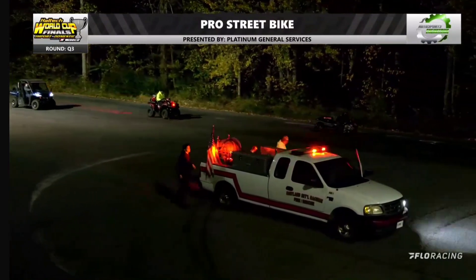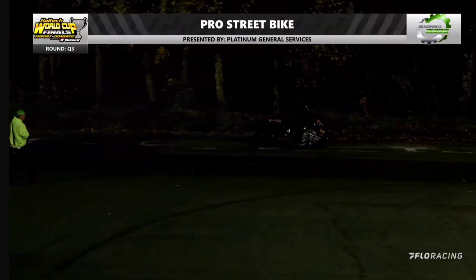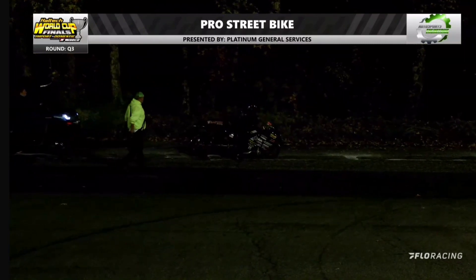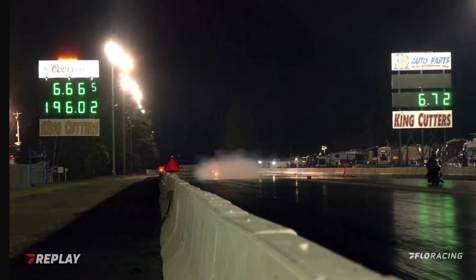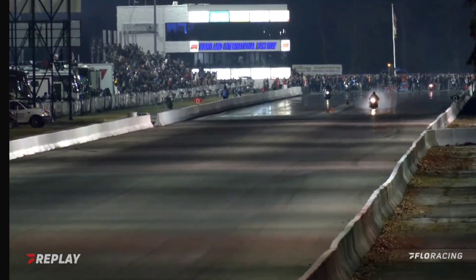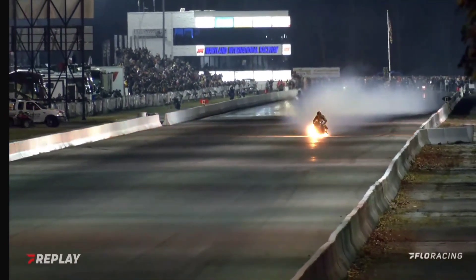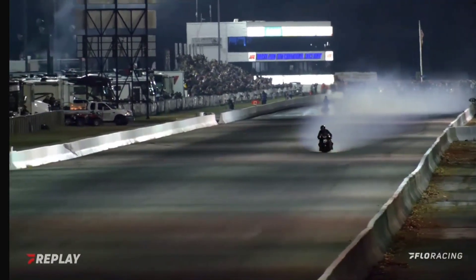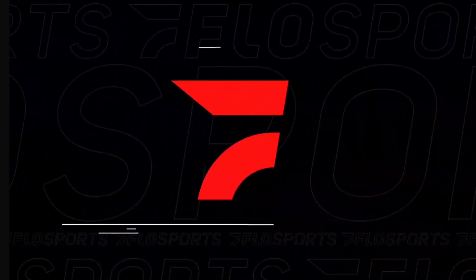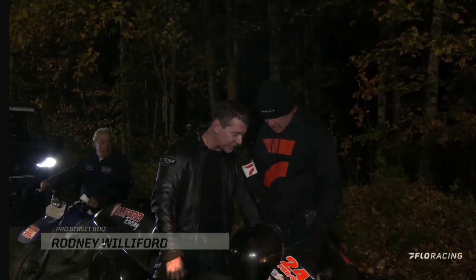Rodney did a great job keeping the bike. The safety crew is right there with Rodney. The fire is out. I have never seen a pro street bike smoke grenade and then be on fire. The only bike I've ever seen catch fire even close to that was Larry McBride up at Atko, and Shane Procter a number of years ago. But Rodney did a great job keeping the bike upright and under control. I don't know about the bike though — that bike is definitely not good.